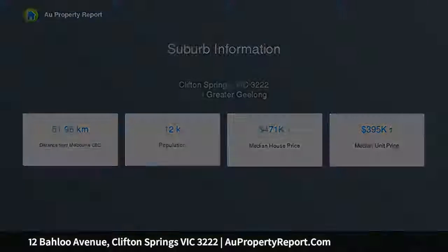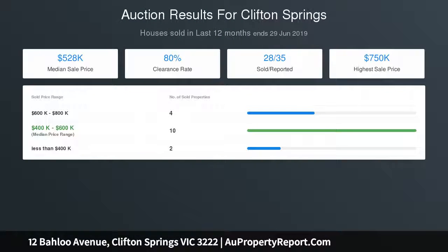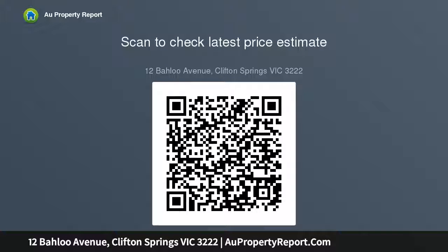The large backyard is ideal for the kids or pets, and for the golf lover, the Clifton Springs course is only a short walk away. With plenty of choice schooling and two nearby shopping centers, and the bay, you will love the lifestyle this property offers. Terms: 10% deposit and 60 days settlement, or sooner by agreement.